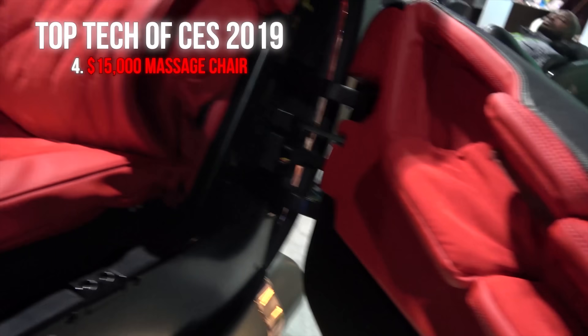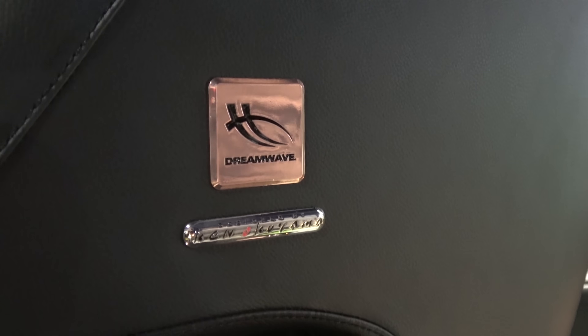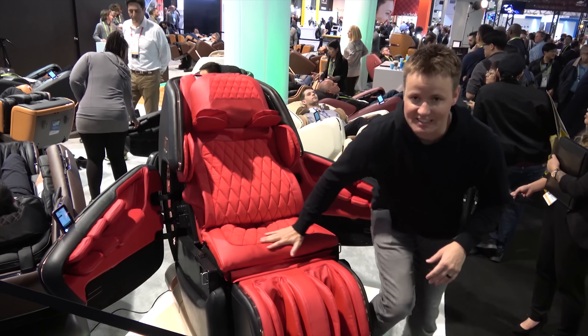Here is a $15,000 massage chair — it's a limited edition and they're only making 2,000 of them. This is the ultimate massage chair made by Dreamwave, and the designer who designed this chair is the same designer who worked on some Ferrari models. I think I need to get in this thing... it's soft.